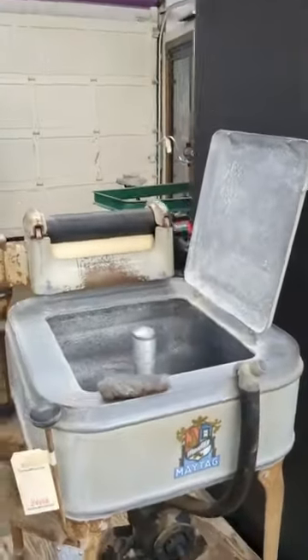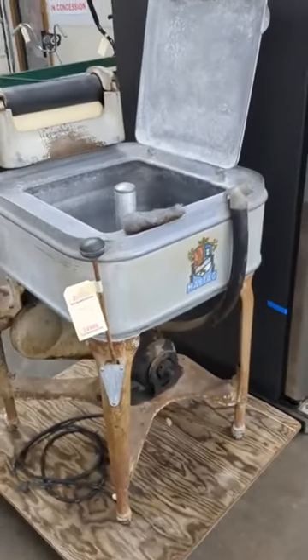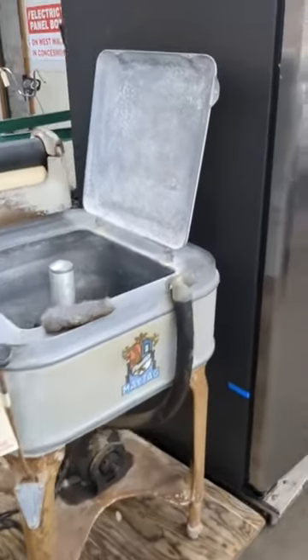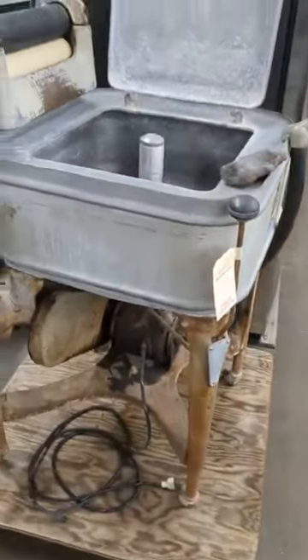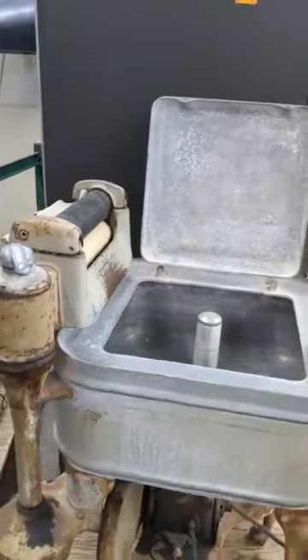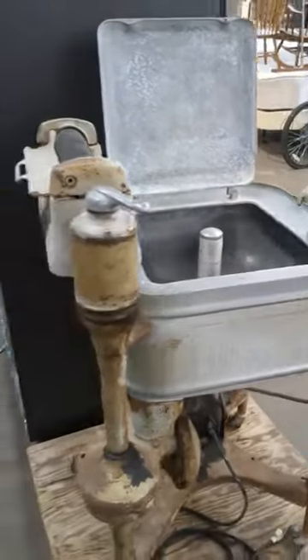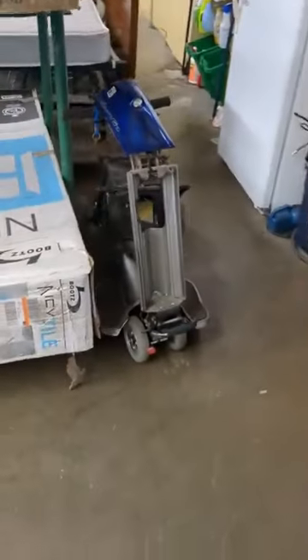If you're looking for a refrigerator, you've got to come check them out. Then, if you want to go back to the olden times, we've got the Maytag washer with the little wringer on top — that's a thing. You've got the elliptical here. You've got the little exercise bike. That's some kind of little motorized scooter — not sure what that's about.